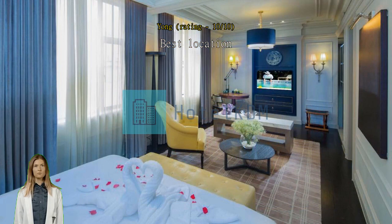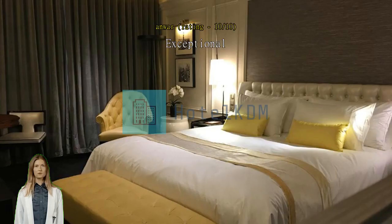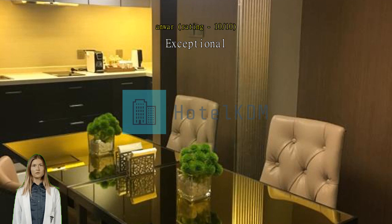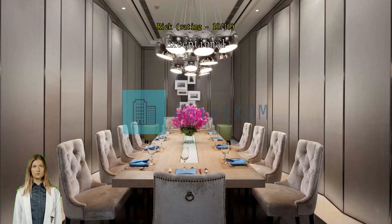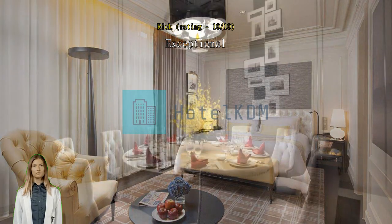Exceptional nice location near the Bund. Exceptional good service. Location is good, close to the shopping area. Best hotel in Shanghai — the location is very strategic. Walkable to the Bund and West Nanjing Road.